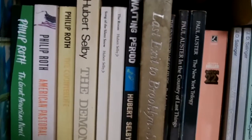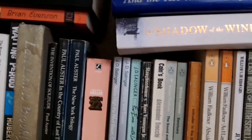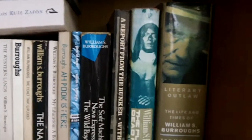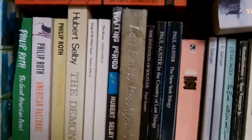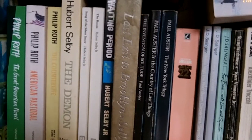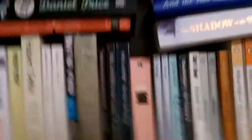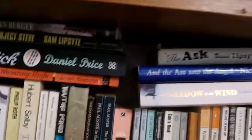S is Hubert Selby. We have The Demon, Song of the Silent Snow, The Room, Waiting Period, Last Exit to Brooklyn. In the chronology of my reading, once I started I began with Albert Camus. I can't quite remember how I got into William Burroughs, but he was pretty much my next author I immersed myself in. And when I'd done with Burroughs, Hubert Selby was the next one. He reminds me of David Mamet — although he preceded Mamet — in his use of language and dialogue: how people really speak. It's really about the rhythms, the slang, the words that sort of trail off. It's just brilliant. I really like Hubert Selby.